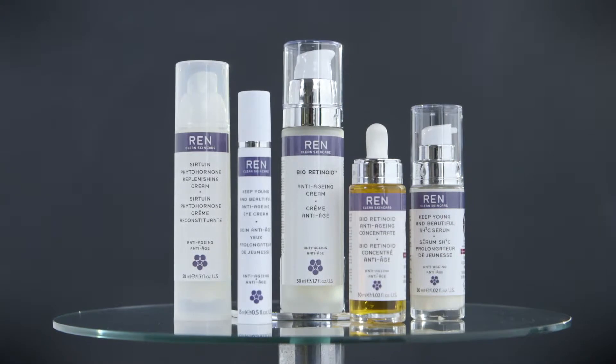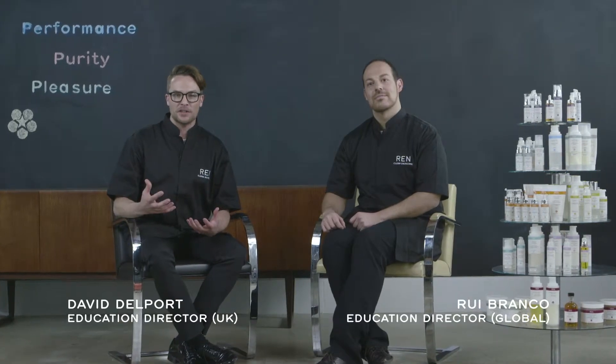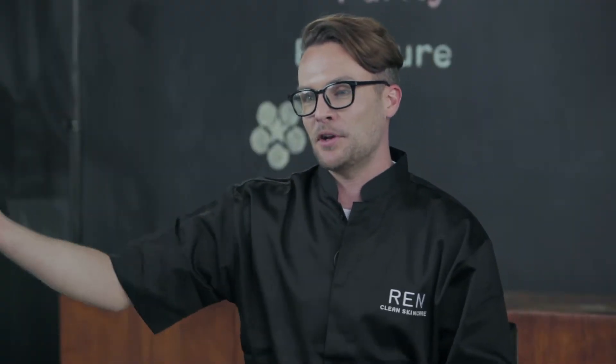REN's anti-aging product range takes a preventative and nutritive approach to treating all signs of aging, whether you're in your 20s, 30s, 40s, and beyond.